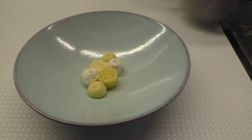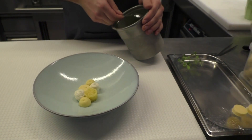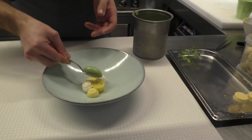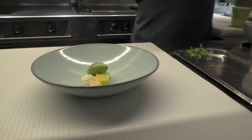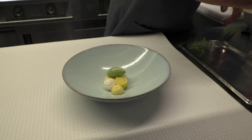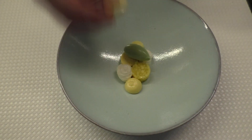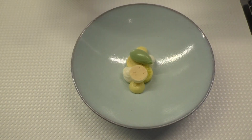So I have an ice cream of lemon verbena. It's also a yogurt-based ice cream. I have a meringue made from mango, calamansi, and some lime juice again.